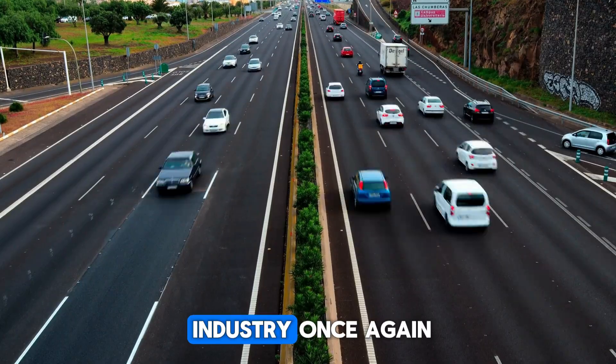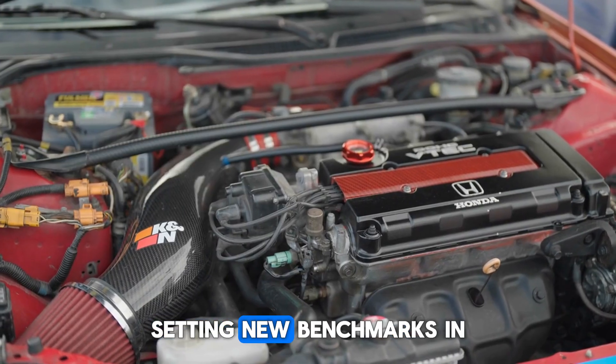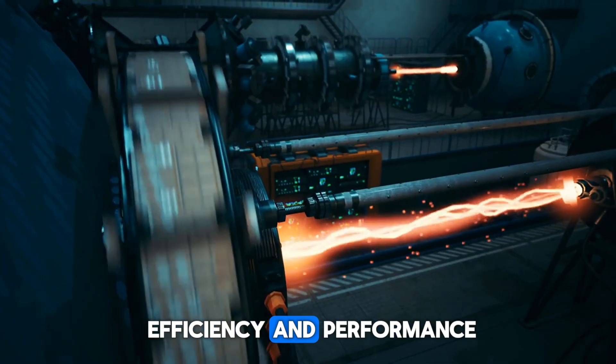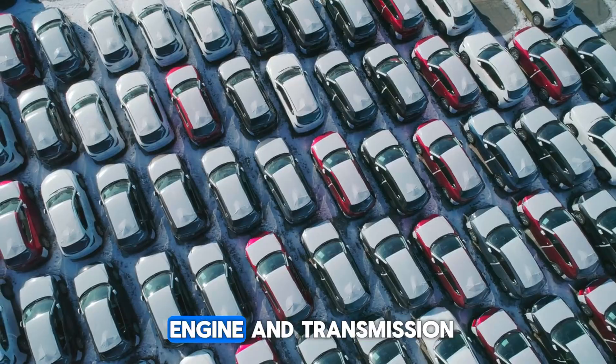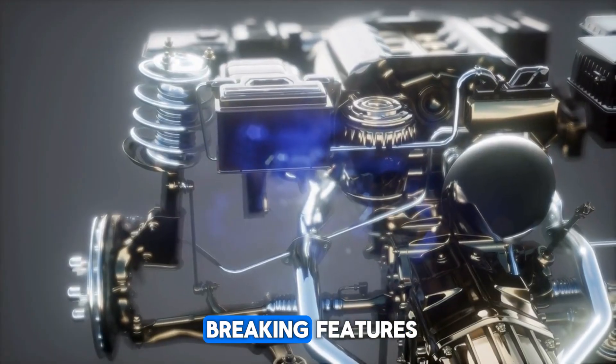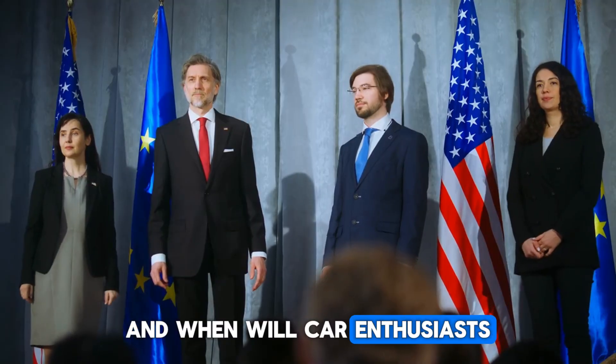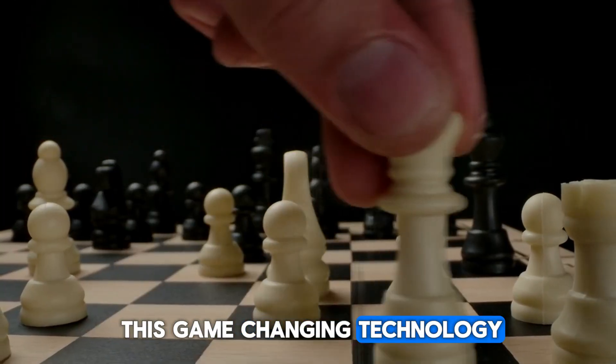BYD is shaking up the EV industry once again with its groundbreaking plug-in hybrid powertrain, setting new benchmarks in efficiency and performance with a completely reimagined engine and transmission. This innovation promises record-breaking features, but can BYD truly deliver on its bold claims, and when will car enthusiasts get their hands on this game-changing technology?